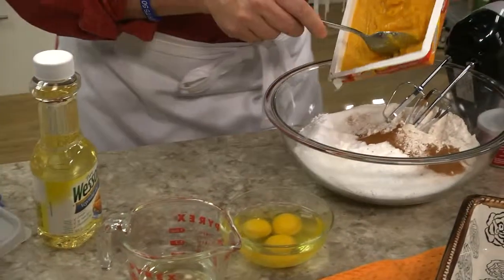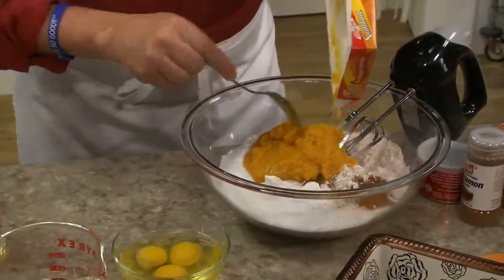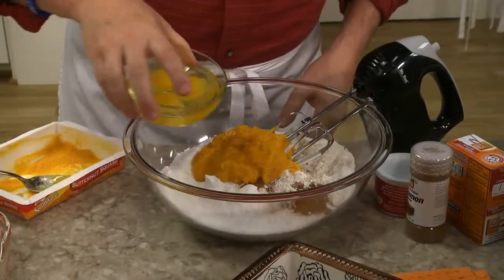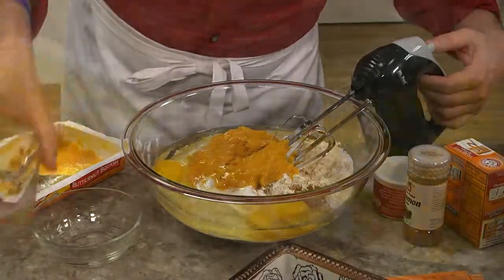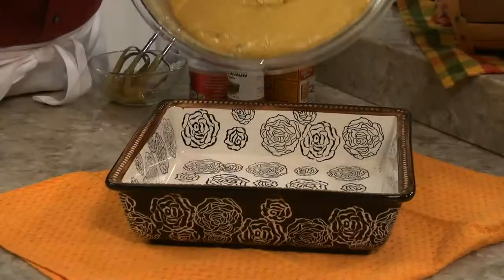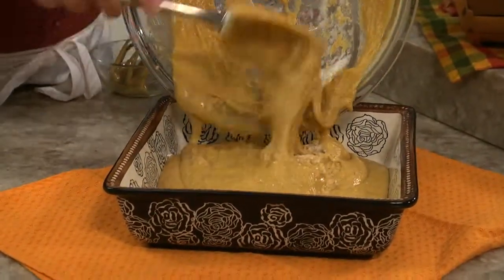All we do is combine some thawed butternut squash — can't get more fall than that — with our basic dry ingredients, cinnamon, a few eggs, and some vegetable oil. Once that's mixed, we pour it into a baking pan and pop it into the oven until it passes the toothpick test.